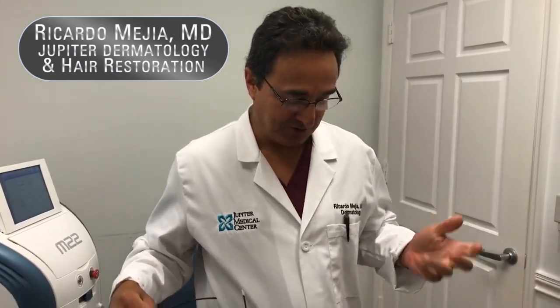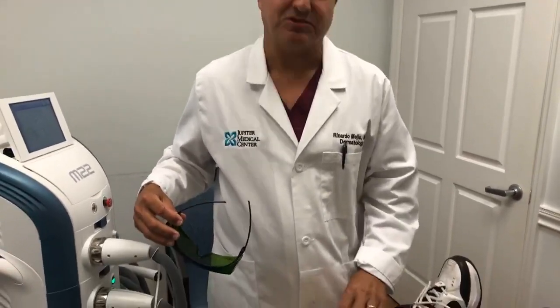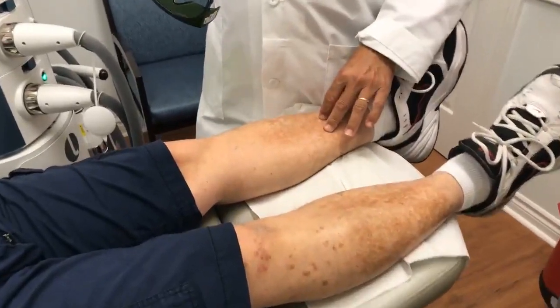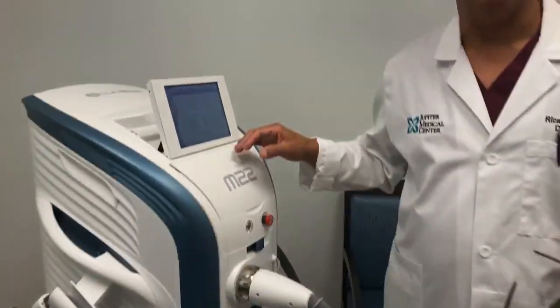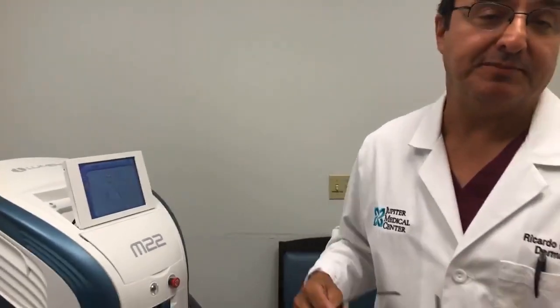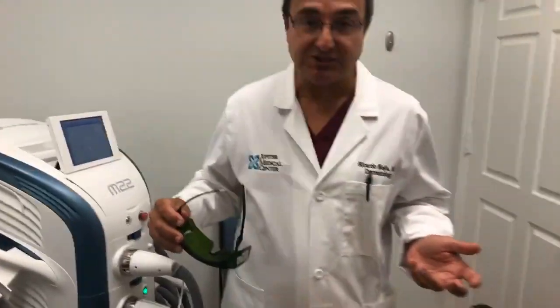Hi, Dr. Mejia here at Jupiter Dermatology. We're doing a live video demonstration here of treatment of skin pigmentation using the Luminous M22 IPL device — state-of-the-art IPL for treatment of a variety of different skin disorders.